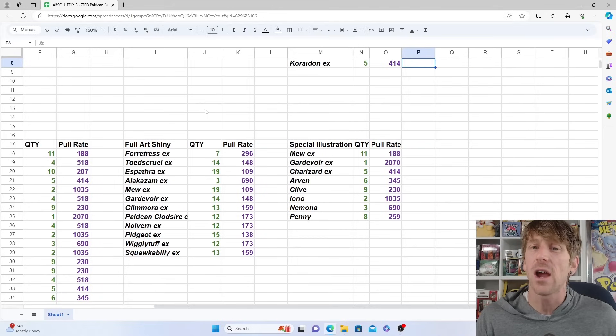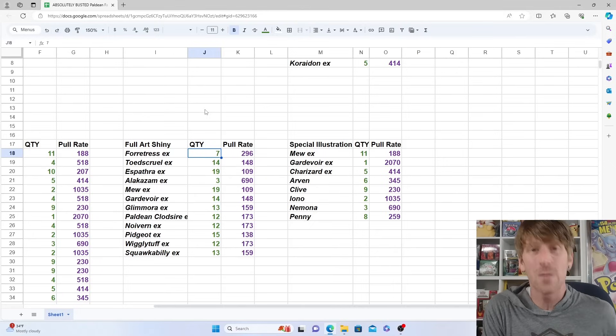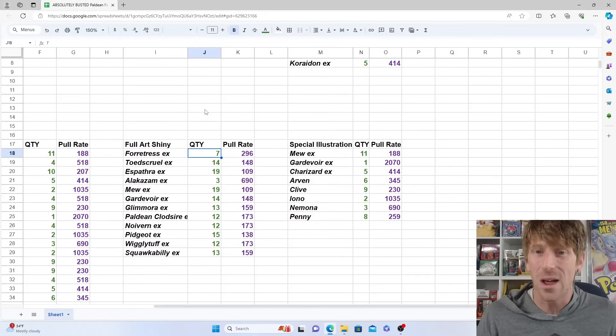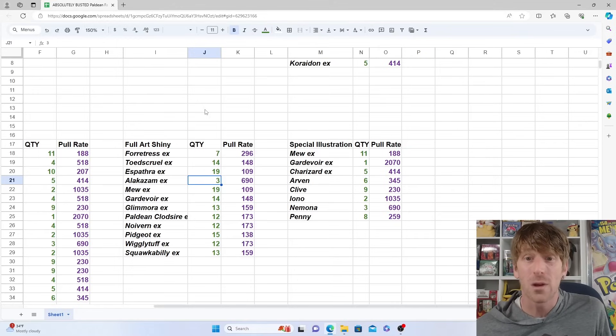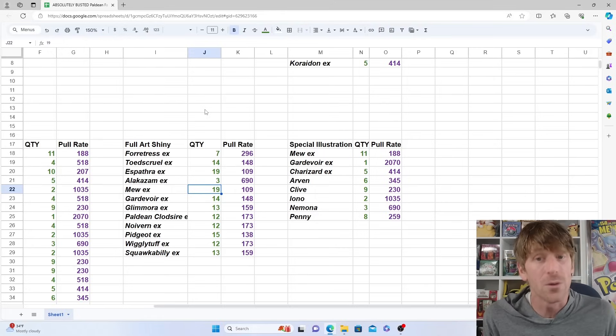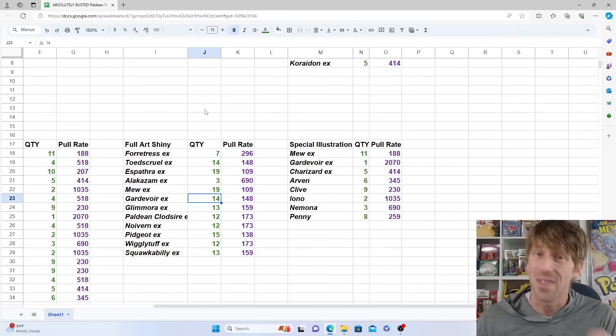For full art shinies, these might have similar rarity to baby shinies and you might be able to convince me of that. There's not a lot of outliers except for the full art shiny Alakazam EX — we only pulled three of those, which was absolutely insane. Meanwhile the Mew, probably one of the more popular ones, we pulled 19 of — that was the most we pulled of any full art shiny. Espethra and Forretress were also a little behind with seven each, but everything else was double digits.